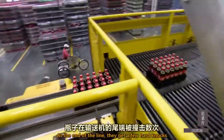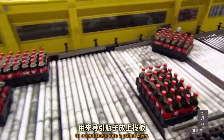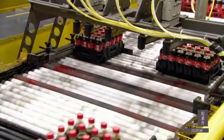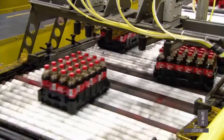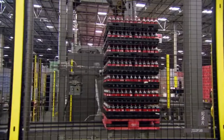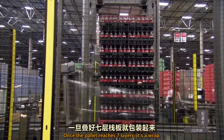At the end of the line, they get a few hard knocks to orient them into a pallet layer. Once the pallet reaches seven layers, it's a wrap.